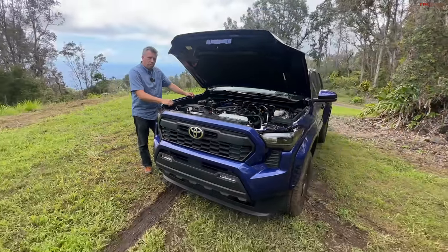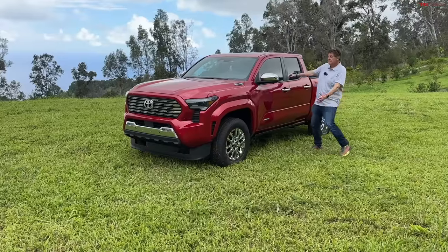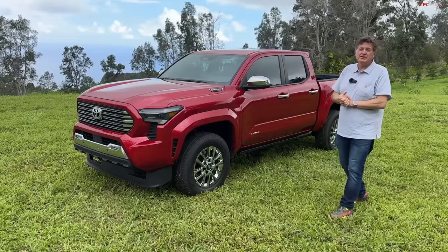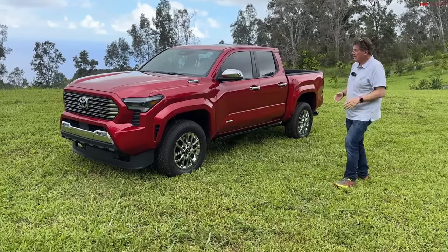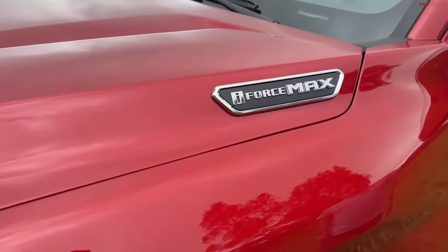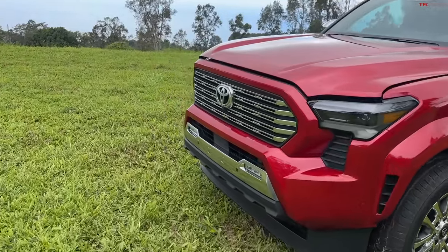We're going to the next truck — the Limited, which we call the City Slicker version. It has the i-Force Max badge, which is the hybrid — not plug-in hybrid, just a hybrid. i-Force Max stands for maximum power. Let's look under the hood and show where the engine lives and where the battery lives. By the way, the hood is now aluminum, and there are now two positions on the prop stick — one lower and one higher — so you can choose how high you want to raise it.